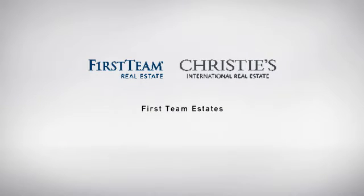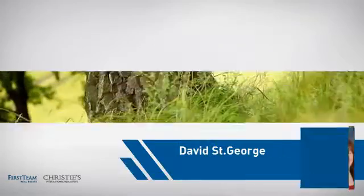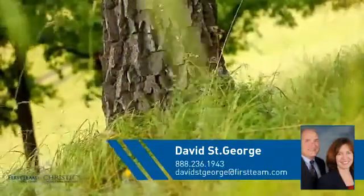At First Team Real Estate, you'll find a place you'll feel right at home in. This video is brought to you by your real estate agent, David.